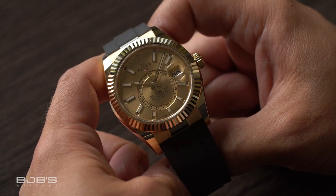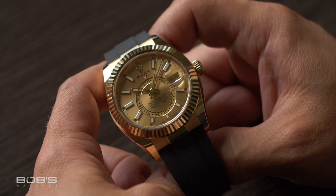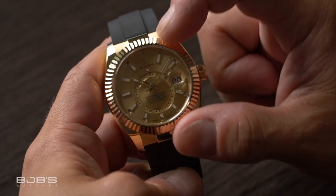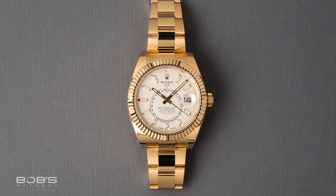Given that the Sky-Dweller holds the distinction of being Rolex's most complicated watch, a solid gold example costs quite a bit more than most other solid gold Rolex models. For example, when purchased at retail, a yellow gold Sky-Dweller on a matching gold bracelet costs about $10,000 more than a solid gold 40mm Day-Date President. However, what you get with the Sky-Dweller is Rolex's ultimate luxury travel watch featuring both GMT functionality and an annual calendar complication, which automatically adjusts for the different number of days in each month and only requires resetting once per year.